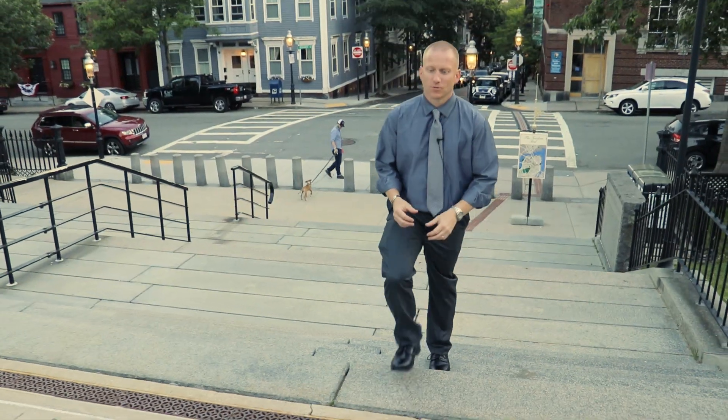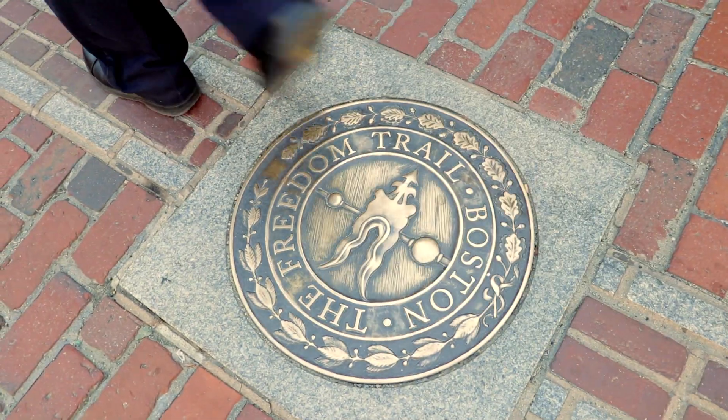So we're here in Boston, and we're actually following the Freedom Trail today, which is right in front of me.